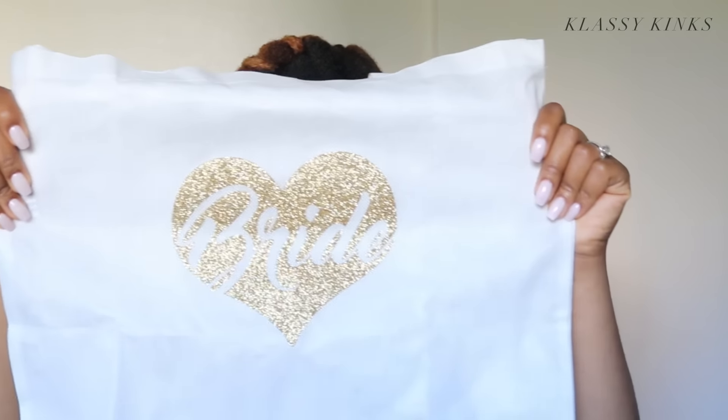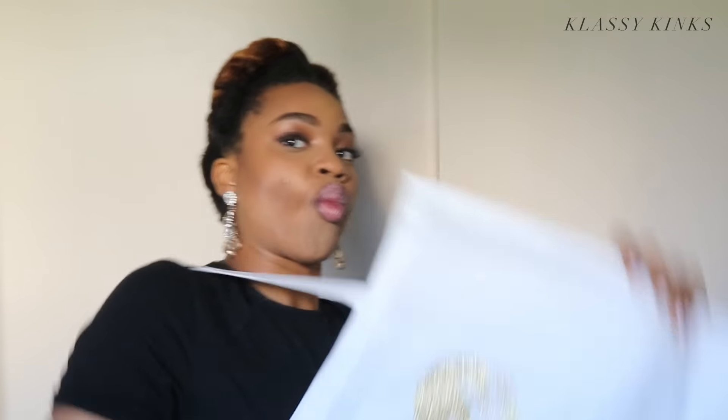Now let's get into exactly what's in this first box. It says 'Hello Gorgeous' — that's you! The first thing we have is this cute bridal tote that says 'Bride,' so you can just strap it on and walk around to all of your bridal appointments — cake tasting, your florist, whatever — and put all your stuff in here. I love metallic gold, and black, white, and gold are our wedding colors, so this is perfect for me.